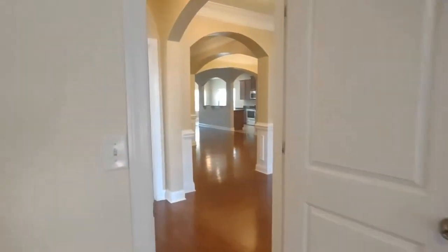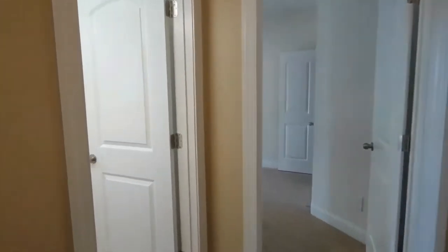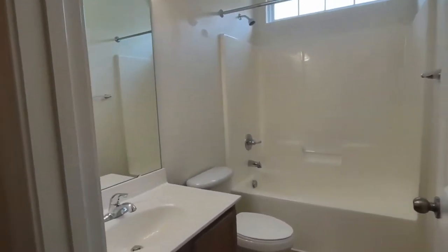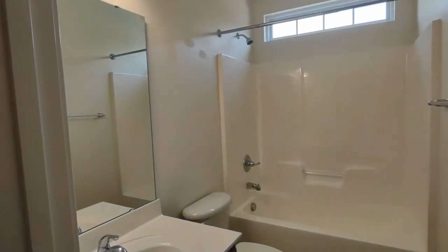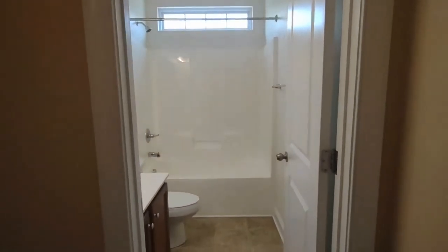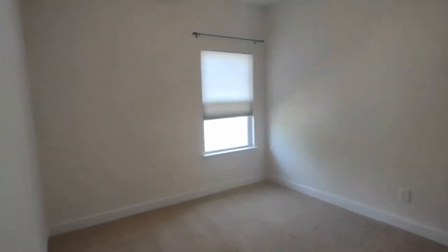Exiting this room, we will see our full bathroom on our left. The full bathroom is complete with large vanity and cabinets and shower-tub combination. To our right is our second bedroom, complete with side-facing window, beautiful carpeting, ceiling fan, and large closet.